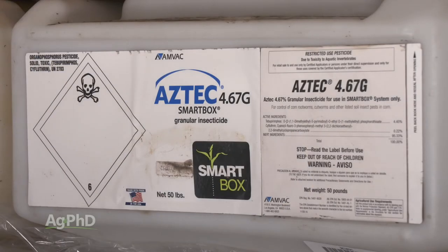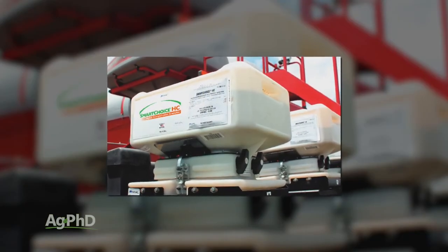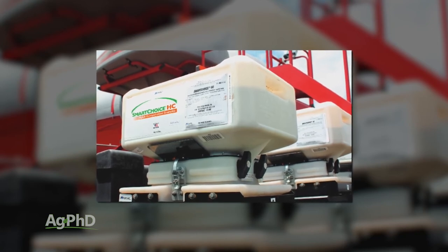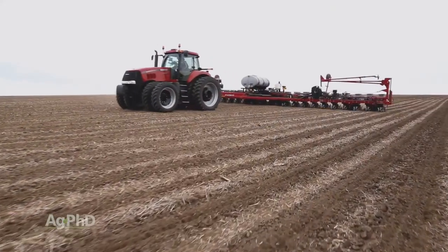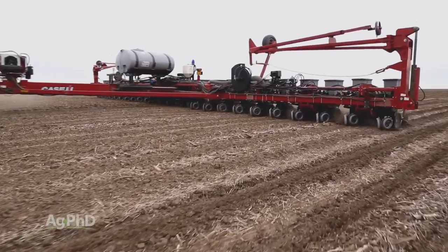It would be nice not to have another system, but on the other hand, something like Smart Boxes means you never have to handle the pesticide — you just set the box on and you're done, no contact. I'm not saying all insecticides are super safe, but when I look at the old products we used to use — Counter, Diphenate, Thymet — they were way more dangerous than anything we're using today. Force, Aztec, Capture are relatively safe to human beings, so I'm a lot more excited about using insecticide than I was 20 years ago.